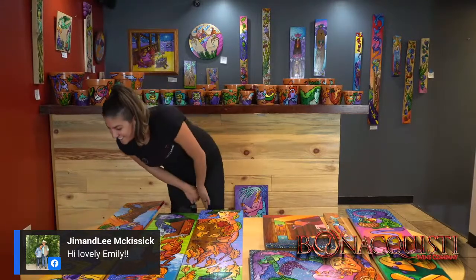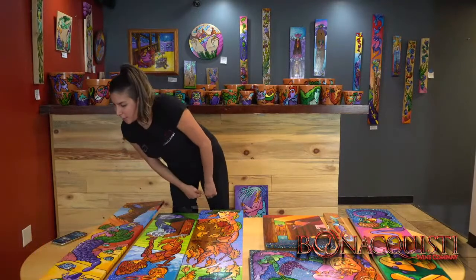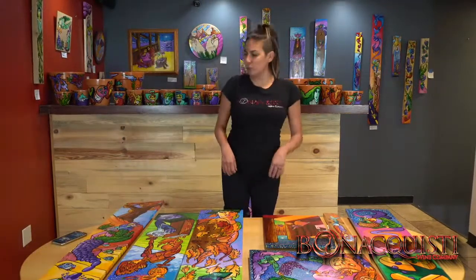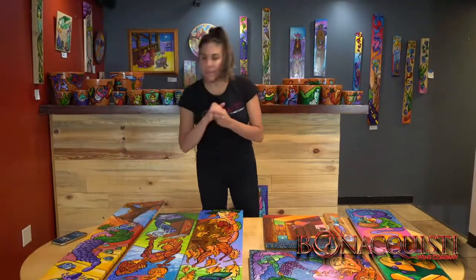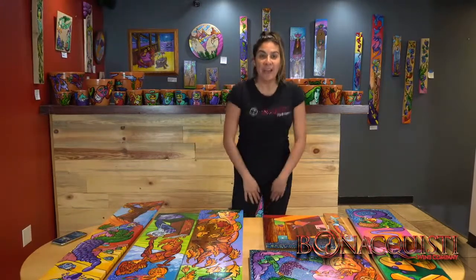Hi mom, thanks for joining! Hi Shelly — if you cannot play the video, try getting out of the screen and bringing it back on. It looks clear on my end.